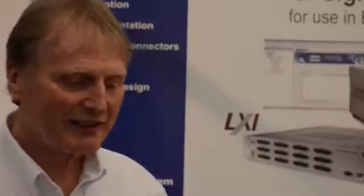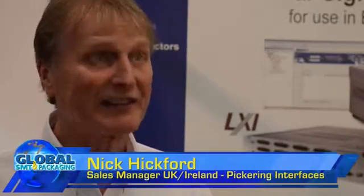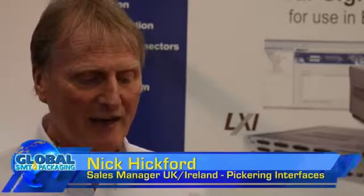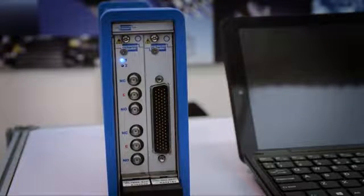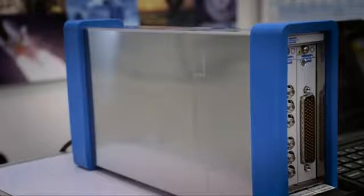Basically this is a new departure for Pickering Interfaces. This is our first chassis that we've designed and built entirely in-house, and it's designed from feedback from customers who wanted something smaller, more portable, desktop-sized, that could take our switching and simulation cards but in a smaller package — so we could actually move it nearer to the device under test to improve signal quality and convenience.